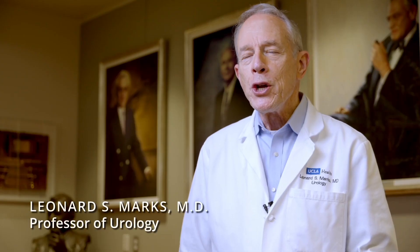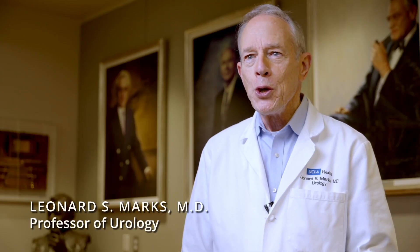I'm Leonard Marks, speaking to you from the urology department at UCLA. About a decade ago, MRI-guided biopsy emerged as the de facto standard for the best accuracy in diagnosis of prostate cancer. However, MRI is not perfect and both falsely positive and falsely negative results have been observed.